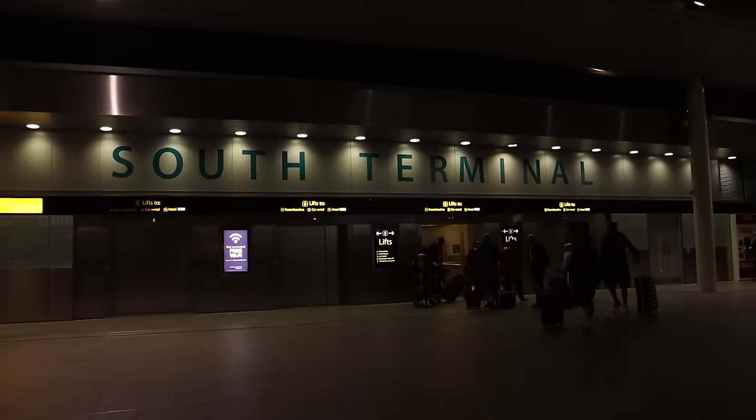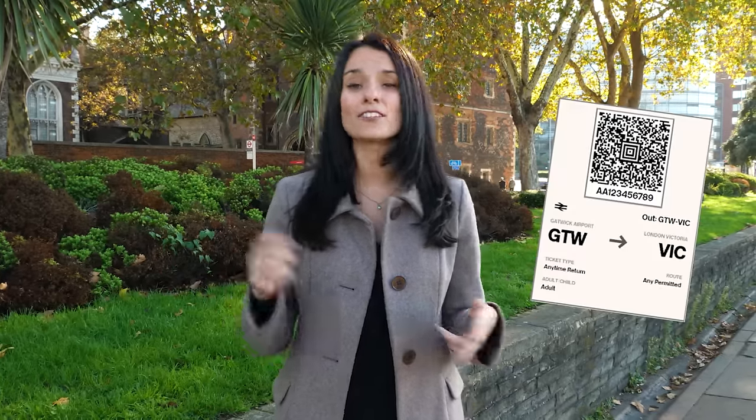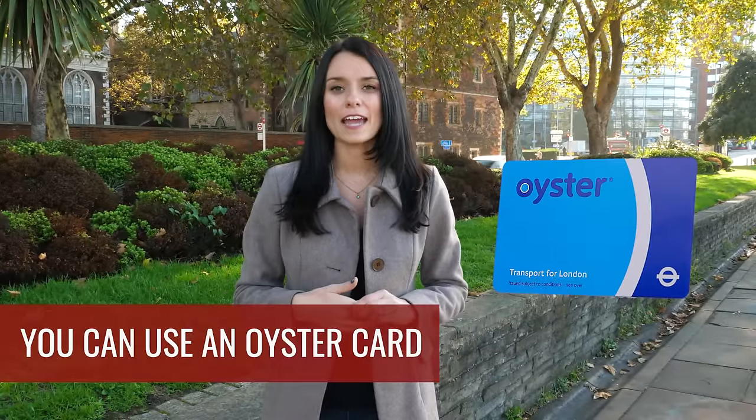It's really well signed — you'll be able to find it easily. You can also buy tickets in the station and there's always staff members there to help if you have any questions. You can use your Oyster card to get to and from the airport.